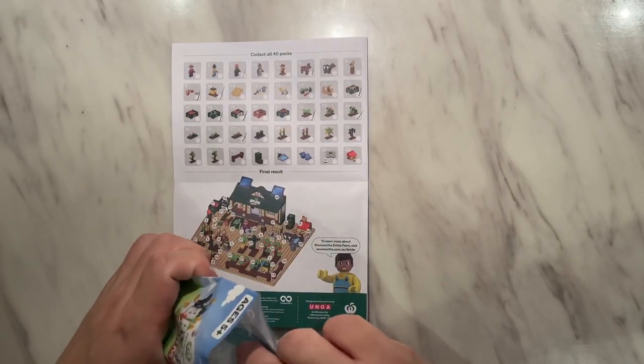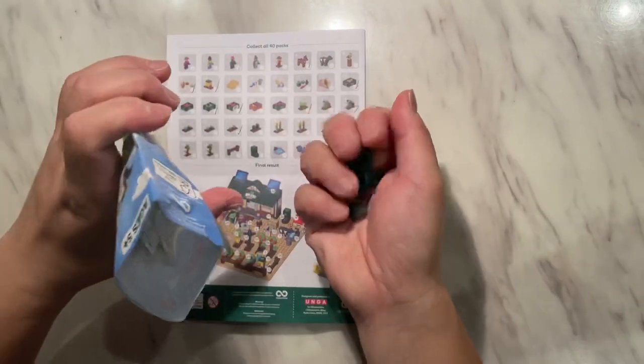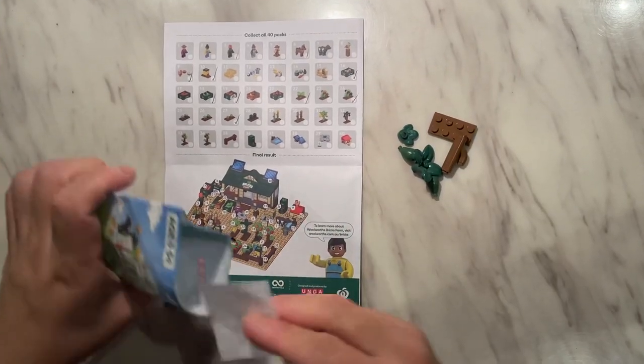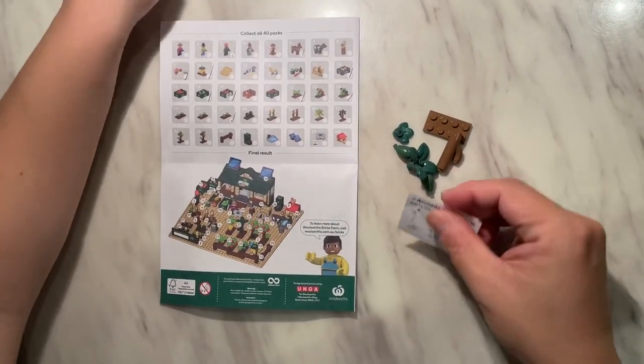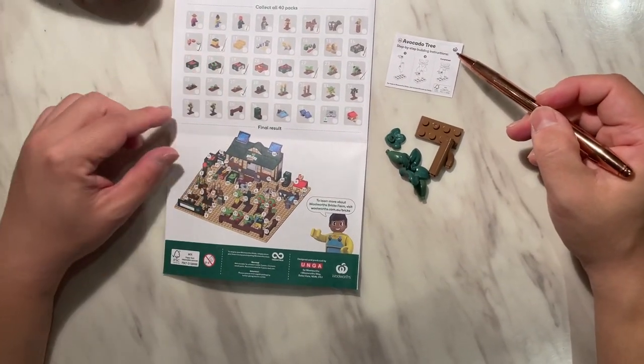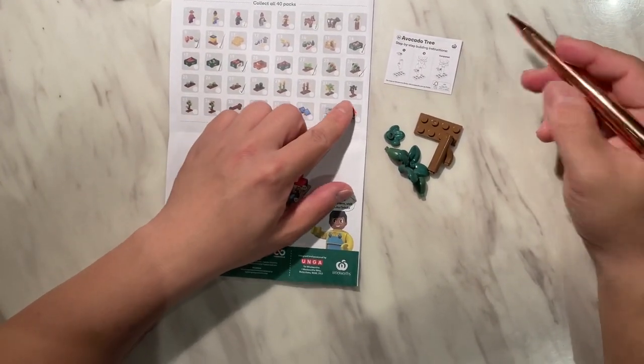This is another bush, possibly a tree. Let's look at this one — looks like avocado here. So this is number 32, the Avocado Tree.